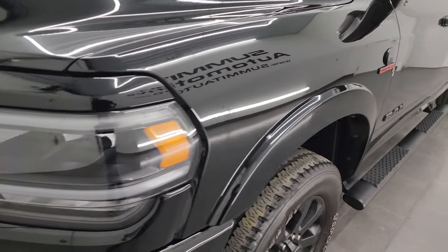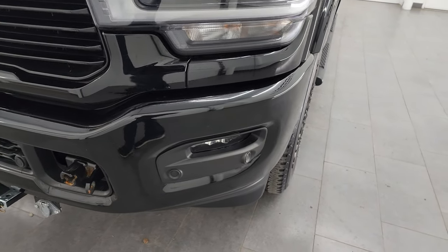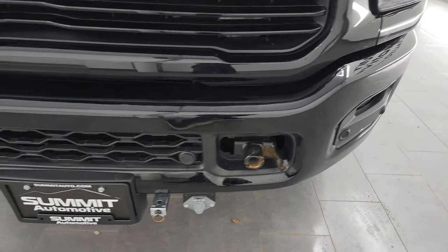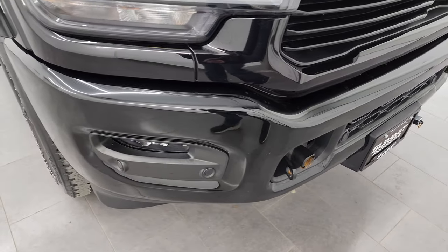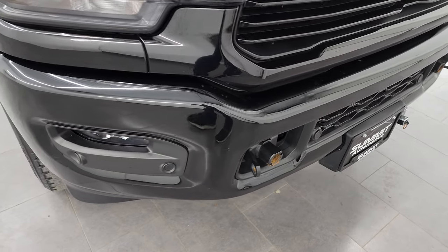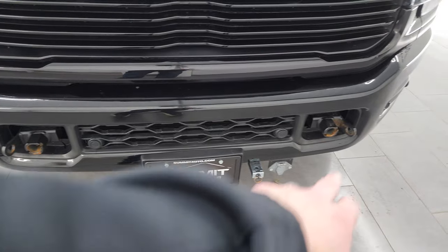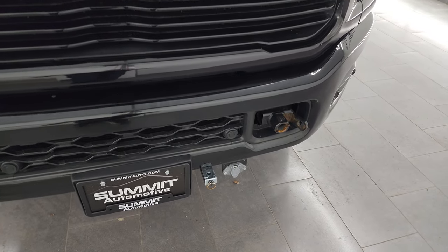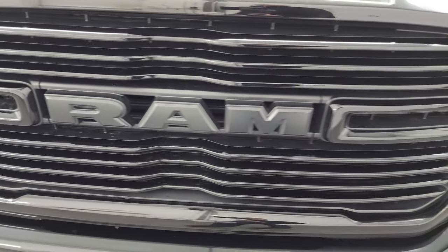Front fender is absolutely perfect, no dents or dings. You get the LED headlamps, the LED running lights, and the LED fog lamps — I will turn those on at the end of the video so you can see just how bright they are. Front bumper is in excellent condition. You get the painted front and rear bumpers with the Night Edition. This one does have flat tow bars on it, so if you want to flat tow this truck you definitely could — it's all set up for that.